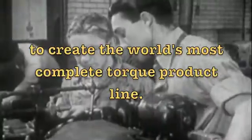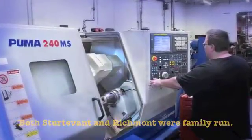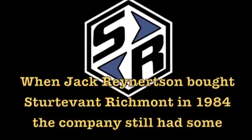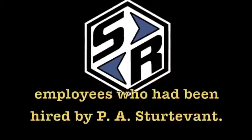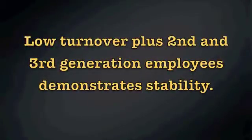Both the Sturdivant and Richmont companies were family-originated and family-run. In 1984, another family bought Sturdivant-Richmont. Since 1984, the Reinertsen family has run Sturdivant-Richmont as part of the Rison Corporation. When patriarch Jack Reinertsen bought the company, he inherited some employees that had been hired directly by P.A. Sturdivant. We still have some of them with us today, and that trend continues as Sturdivant-Richmont now has second and third generation employees hard at work.